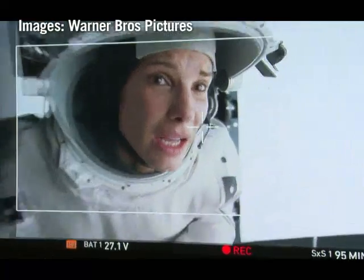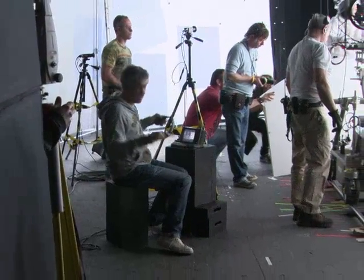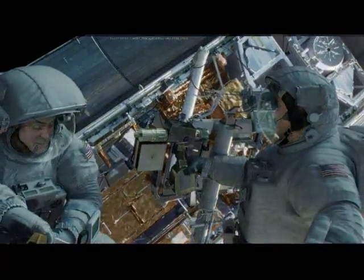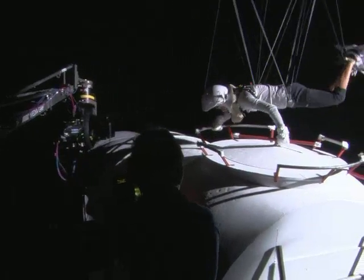Hollywood heavyweight Sandra Bullock lights up the screen in the film Gravity, also starring George Clooney, but it's the movie's special effects which steal the limelight. Their faces are real, but little else aboard this space station is, created painstakingly in a London basement by visual effects company Framestore.